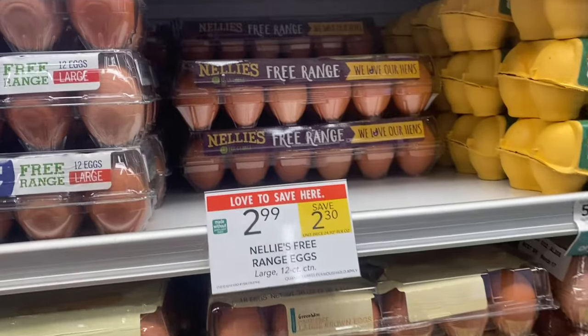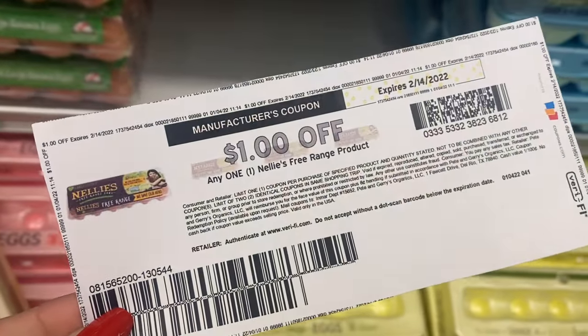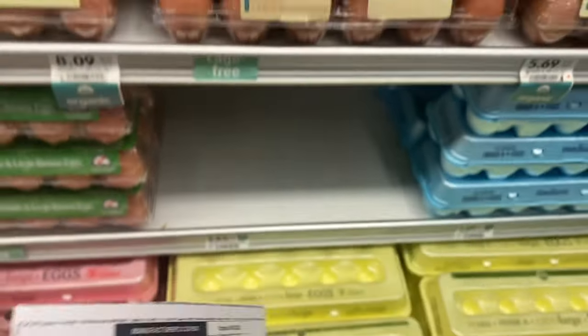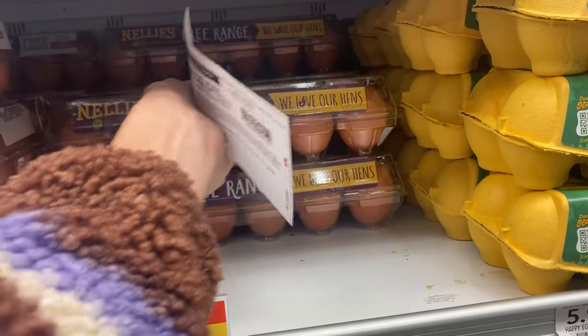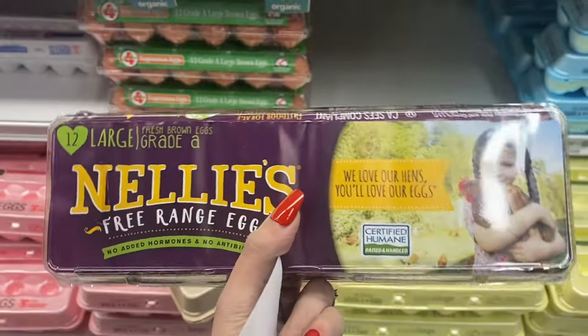Next I'm going to grab the Nellie's free range eggs. These are $2.99. I printed a $1 coupon a little while back that's good through the 14th, so if you have this coupon you can get these eggs for just $1.99 — I feel like that is a great deal.